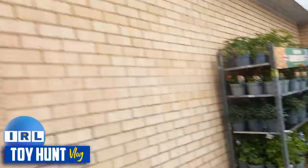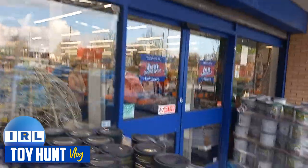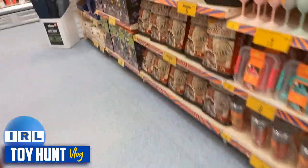Hi guys, it's Dave in real life and welcome to this quick little toy hunt. I haven't done a B&M toy hunt in a while, so just thought I'd see what's out. Last time I did a toy hunt in B&M it was just the same old stuff, but you never know — hopeful we are in April now, surely to God they have got new stock, but we are gonna have a little walk around and see what we can see.